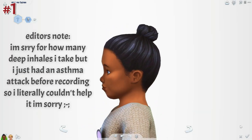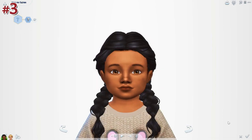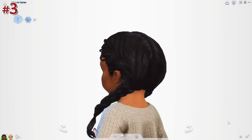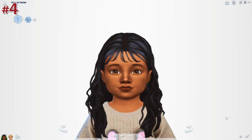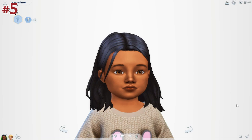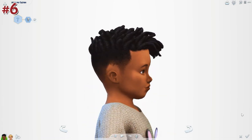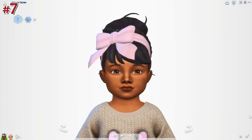Hey guys, it's Socks, and welcome back to my channel. Today we are doing another custom content haul — this time we are focusing on toddlers. I've been playing some family gameplay and realized my mods folder is severely lacking when it comes to toddler hairstyles, so I went on this huge custom content binge.